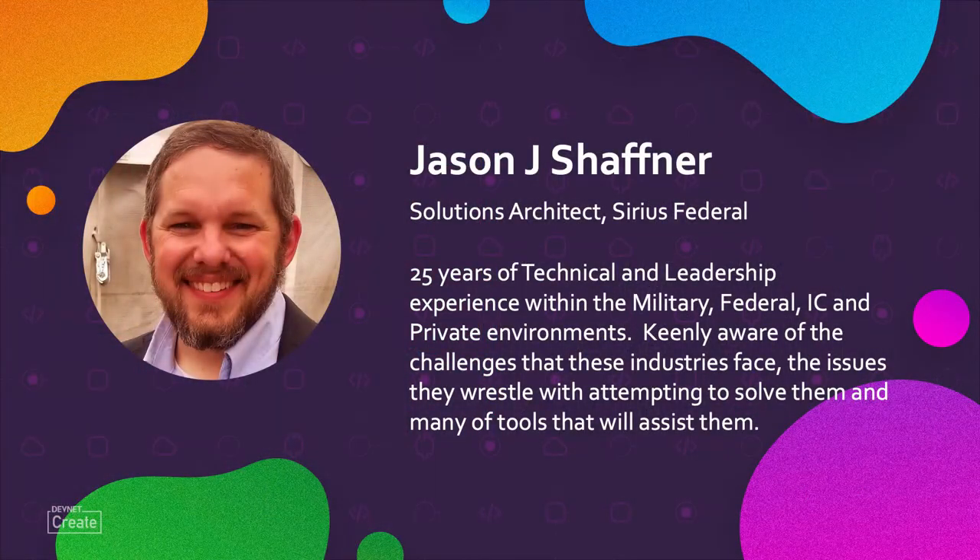Hey, DevNet. This is Jason Schaffner. I'm a Solutions Architect with Sirius Federal. I spent some time working with the military, the IC, and private environments.